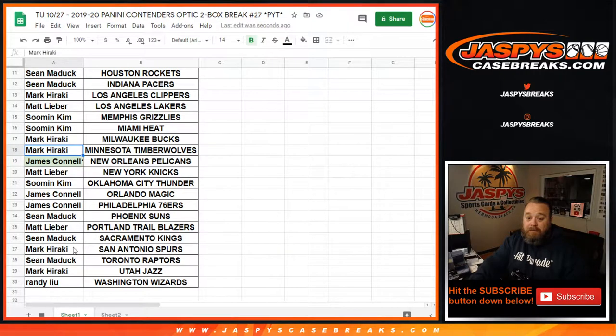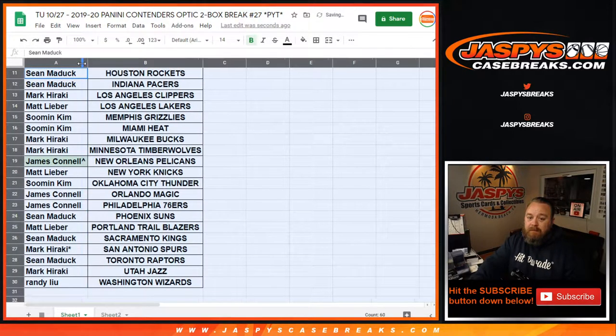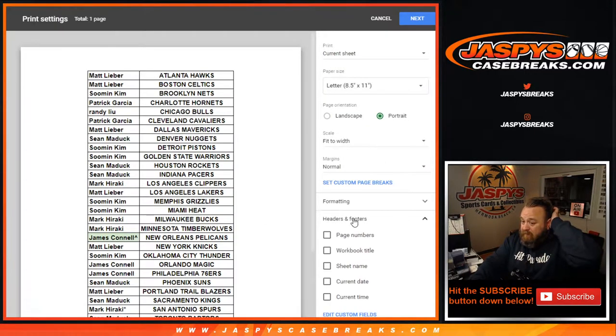Very well. I forgot to add Mark Haraki, Last Spot Mojo — it's important, that little designator there. Cool, let's print and rip. We also got to figure out what boxes we're going to be doing.